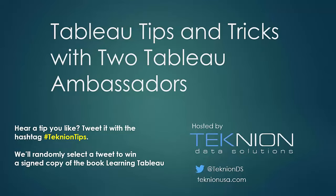Today's topic is going to be on Tableau tips and tricks. We have two presenters today: Tableau two-time Zen Master and Social Ambassador Josh Milligan, and Tableau Social Ambassador Bridget Cogley joining us today as co-presenter.